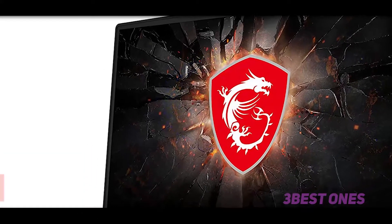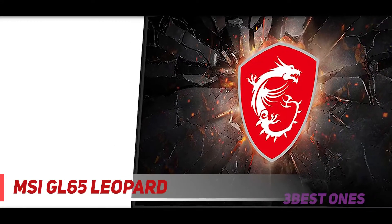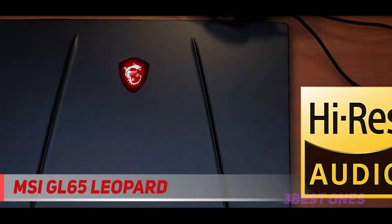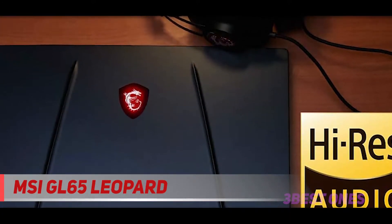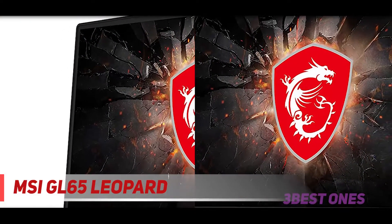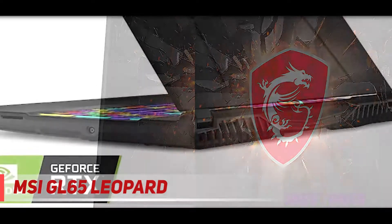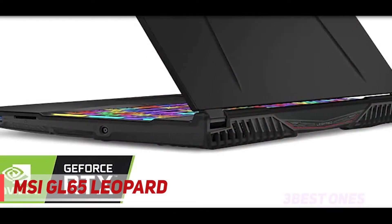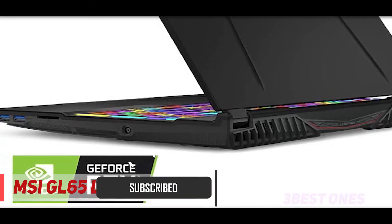Starting at number 3: the MSI GL65 Leopard. This laptop is probably the best bang for your buck out there. A full RTX 2070 with an i7? Yes, please. I've tested several games on this machine so far, and the experience has been fantastic. There aren't all the features you need in a gaming editing laptop at this price point, but what MSI gives you is just about everything you'll need. The hardware is why this is a no-brainer to buy.